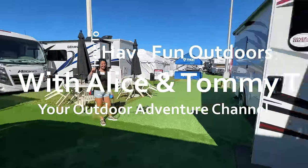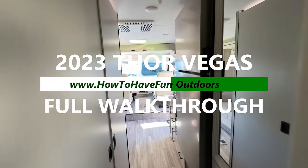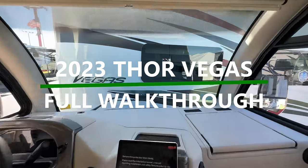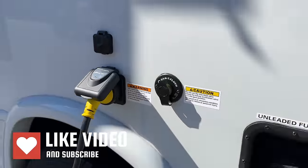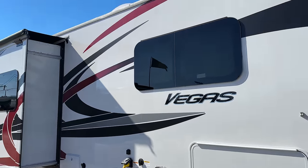We've got a great video for you today on how to have fun outdoors. That's right, the 2023 Thor Vegas full walkthrough. They're calling this the Class B RV killer. I got Aliche looking at this thing, and it was a lot of fun. These things are built intentionally as a short Class A RV on a Ford E-Series chassis.